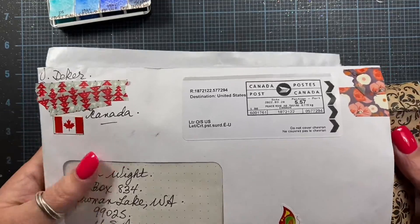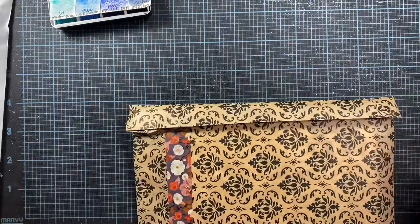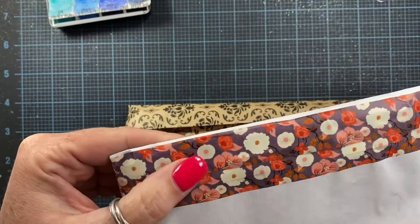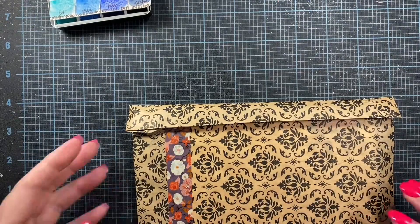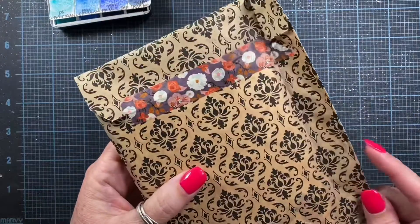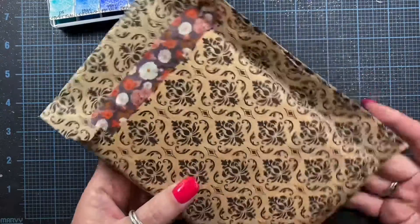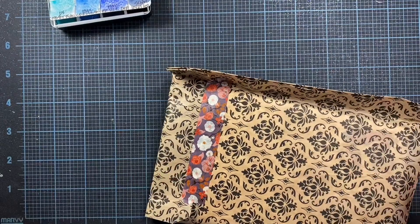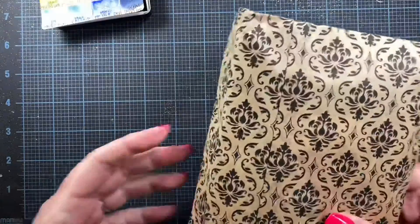I'm going to start with the one from Val first, from Canada. She's got a beautiful butterfly sticker on here and then she's got some really pretty poppy washi tape on here as well. That's gorgeous. She's put it in a paper bag — it looks like it's printed with this beautiful flourish detail — and she's got more of that beautiful washi tape on here as well, same color. Cute bag.